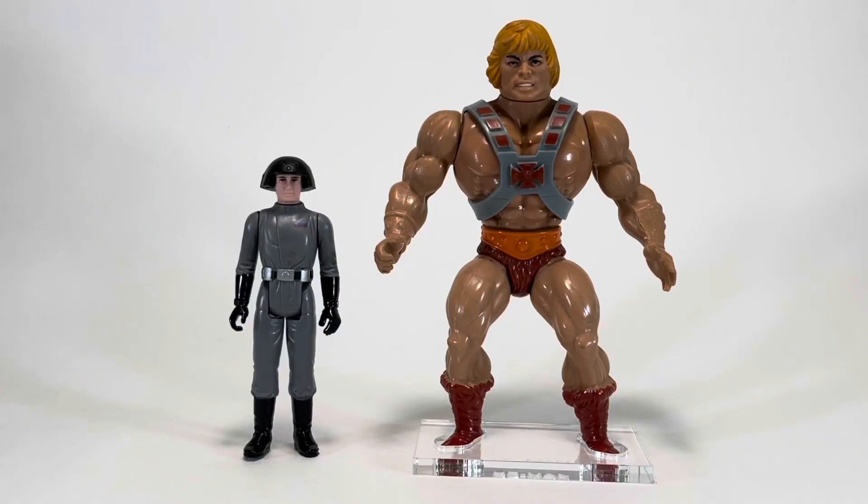And now for our He-Man size comparison. Obviously, He-Man is much taller than the 3¾-inch Death Squad Commander. But I still loved crossing over Masters of the Universe with Star Wars and G.I. Joe, and I would just imagine that the Eternians were giants.